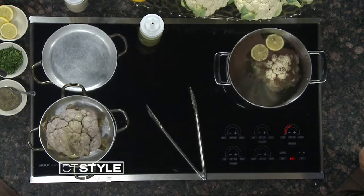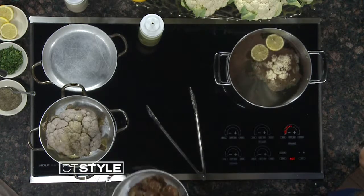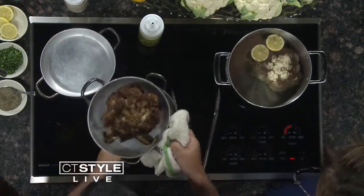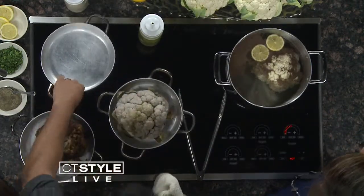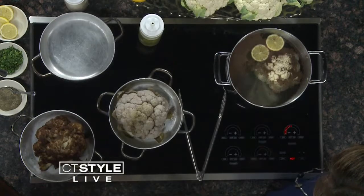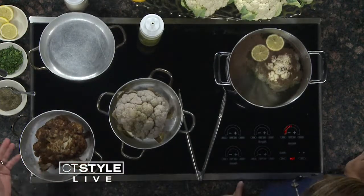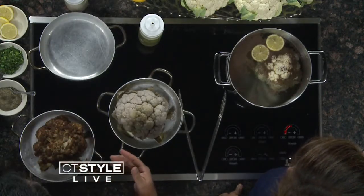And you get a nice crispy roasted cauliflower — I've never seen cauliflower like that. That's next level. It's awesome. You eat it almost like a steak; it's hearty. We recommend sharing at our restaurant. This is great for three, four, or five people to start their meal with.